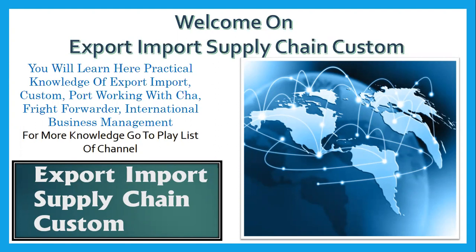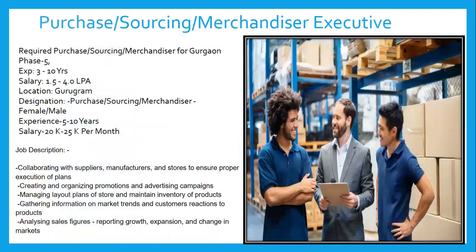Namaskar friends, welcome to Export Import Supply Chain and Customs. Today in this session we will understand executive requirements for purchase, sourcing, and merchandiser. The person needed for this job profile is in the purchase department.